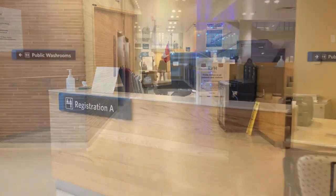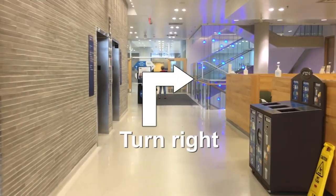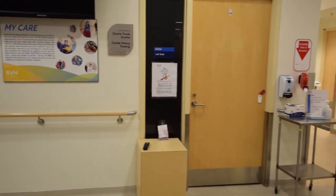Once registered, turn back and turn right across from the Cancer Centre elevators. The Lab Tests Department will be located straight ahead.